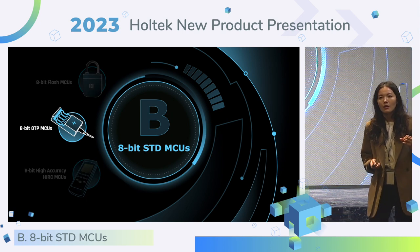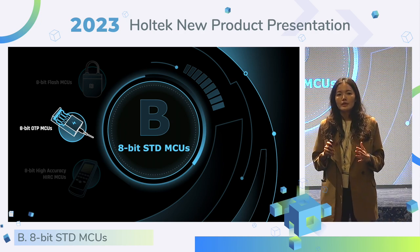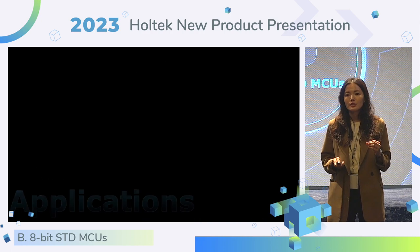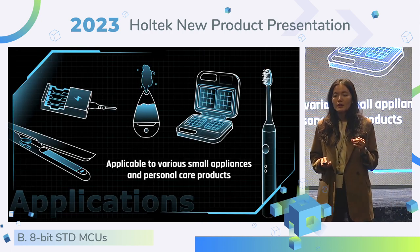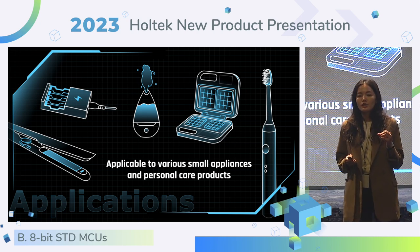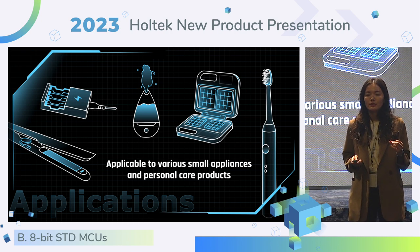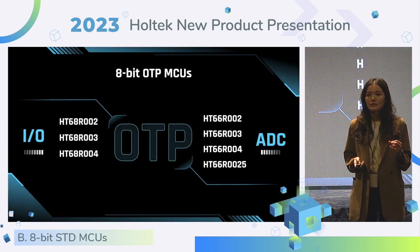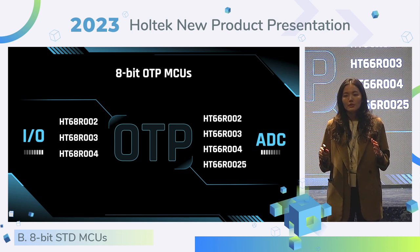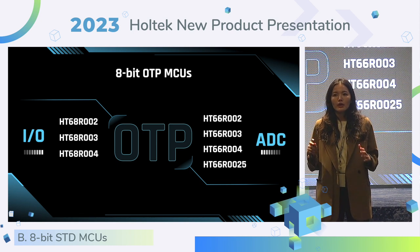Coming up is our OTP MCU. In order to meet different scenarios, products with a single function and material type could choose the OTP MCU to obtain a price advantage. We can apply the OTP MCU to small appliances such as hair straighteners, waffle machines, and electric toothbrushes. This year, we rolled out a new version of the 8-bit OTP MCU by adopting an advanced OTP process, and the price is more competitive.